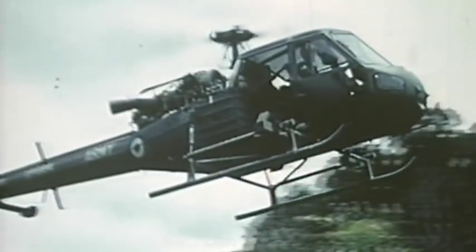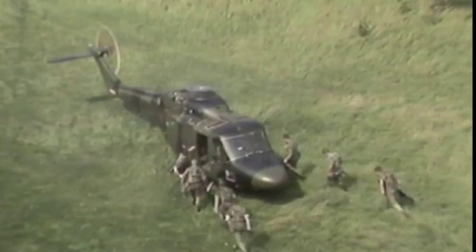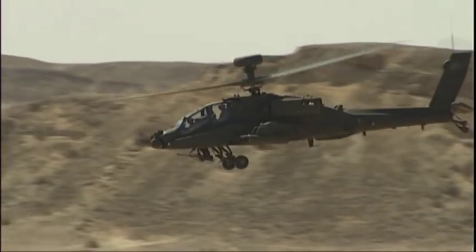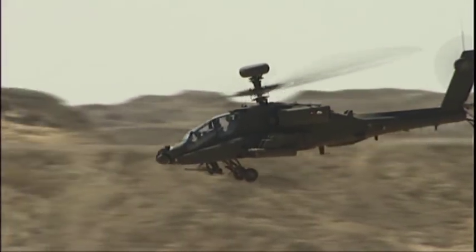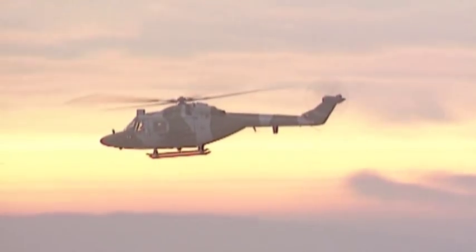AgustaWestland have been building helicopters for the Army Air Corps for over 40 years. They supplied them with the Scout, Gazelle, Lynx and Apache helicopters. Their engineers also built the fastest helicopter in the world — a specially modified Lynx which has held the world helicopter speed record for over 20 years.